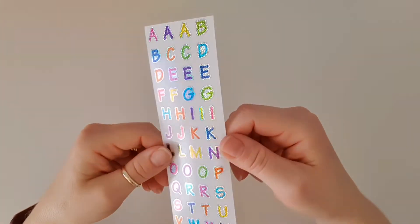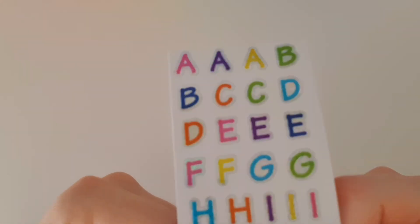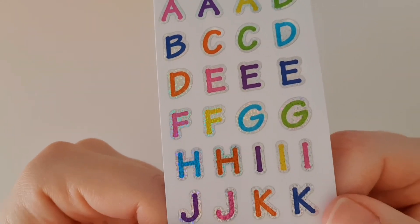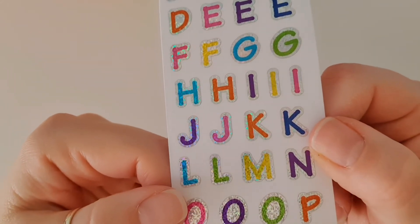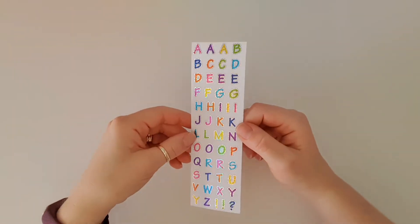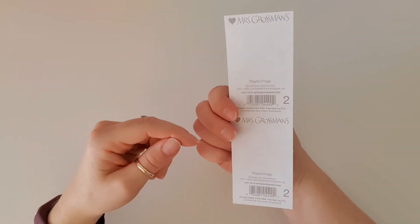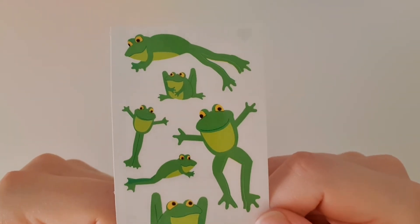Then we've got these really cute alphabet stickers — I love that they include these because they always come in handy. I'll bring them up close — they're in gorgeous rainbow colors with a glitter overlay. Really pretty.